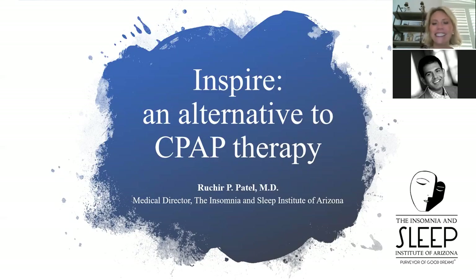Hello, everyone. Thank you so much for joining us this evening. We are going to go ahead and start our conversation about INSPIRE as an alternative to CPAP therapy. We have with us this evening Dr. Rakhir Patel, who's the Medical Director of the Insomnia and Sleep Institute of Arizona, and he's going to discuss this incredibly exciting topic with us. Welcome, Dr. Patel.